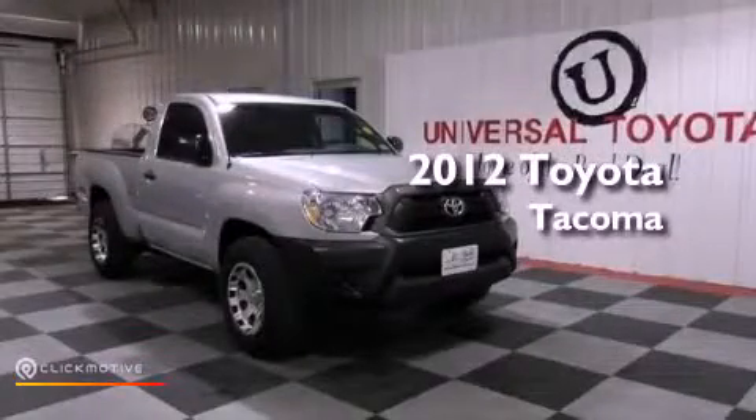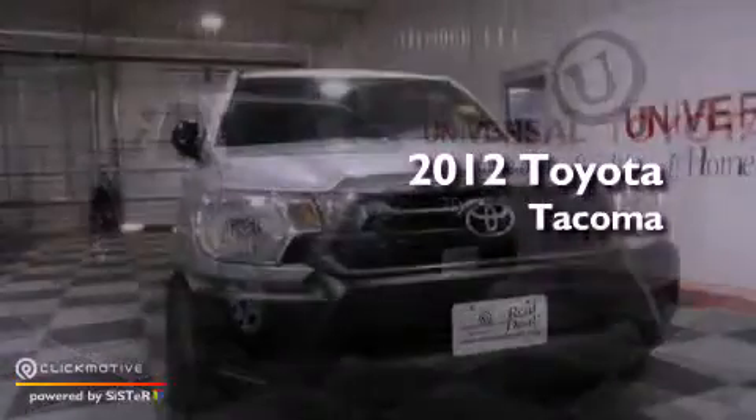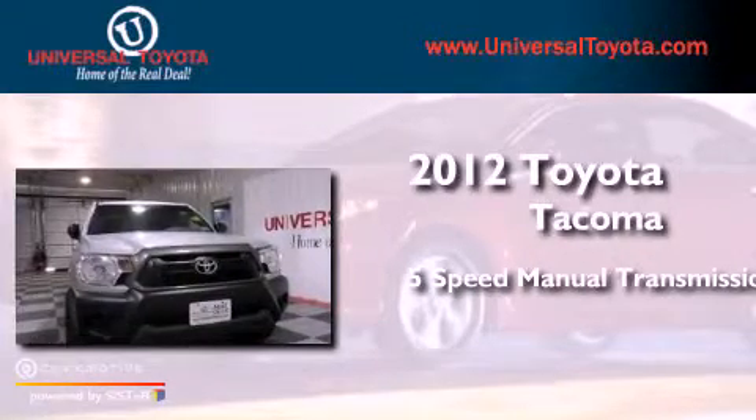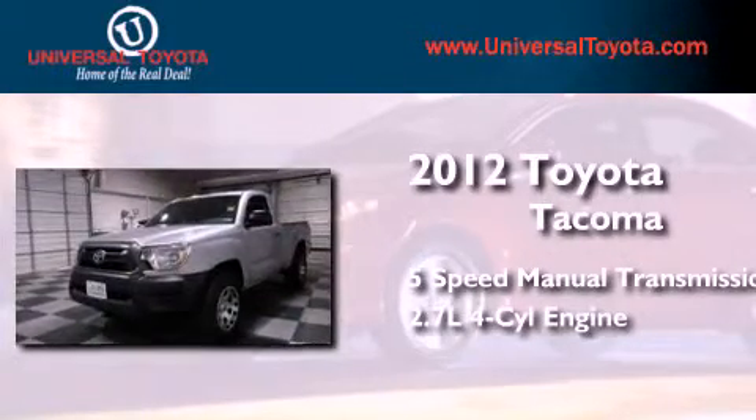This is a 2012 Toyota Tacoma. This truck has a five-speed manual transmission and an inline four-cylinder engine.